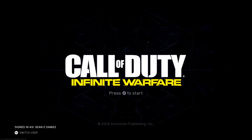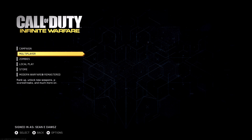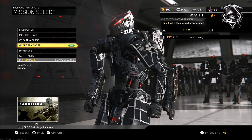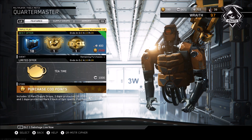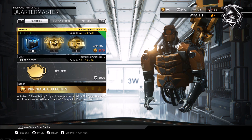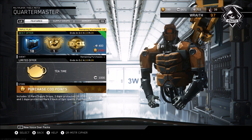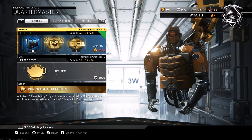What's up guys, Shawney Dogs here, and it is time for another scam alert video. We are way overdue for a new supply drop bundle, and the quartermaster has doubled up on us. You will see two new offers in the featured tab of the quartermaster. The first is a triple play, and the second is a new tea time limited offer that only lasts three days.